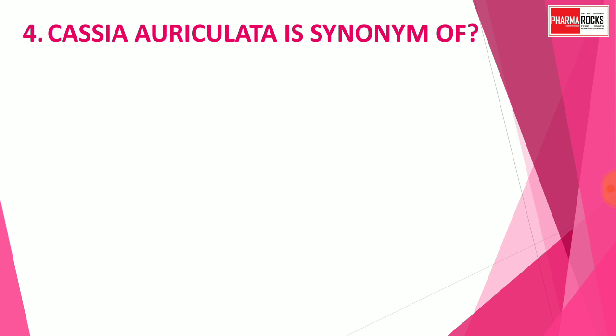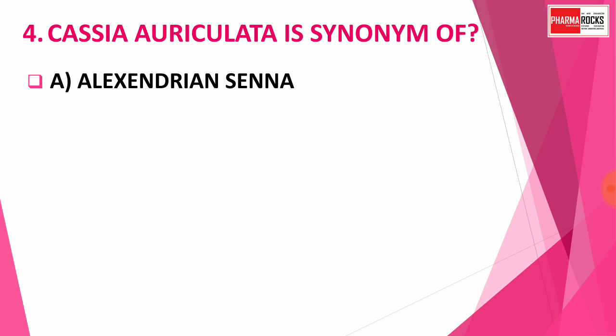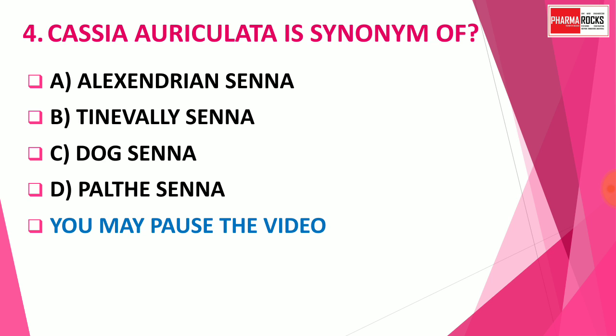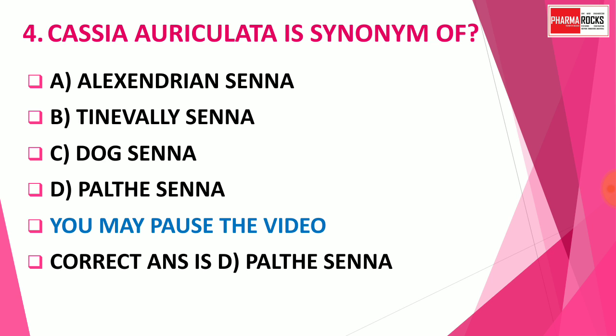Question number 4: Cassia auriculata is the synonym of which drug? Option A: Alexandria Senna. Option B: Tinnevelly Senna. Option C: Dog Senna. Option D: Palthe Senna. You may pause the video to think about the correct answer. The correct answer is Option D — Palthe Senna. Palthe Senna is Cassia auriculata.